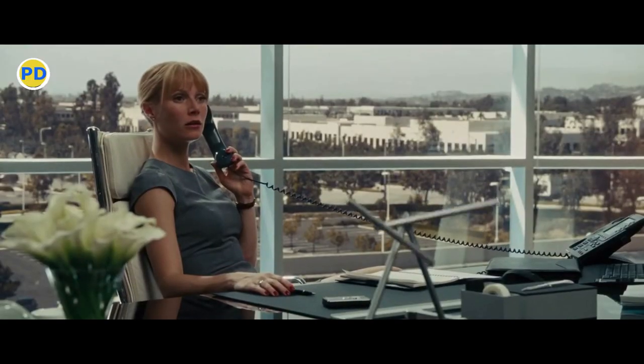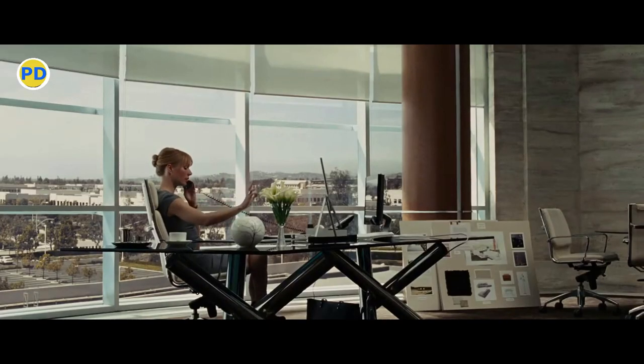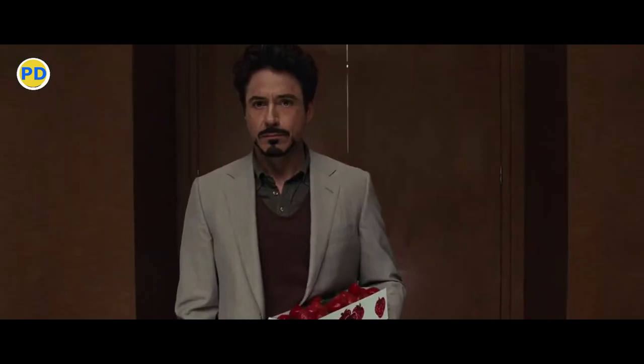First up is Iron Man 2. In this scene, Tony Stark is visiting Pepper Potts after one of his Iron Man suits was taken by the U.S. government.